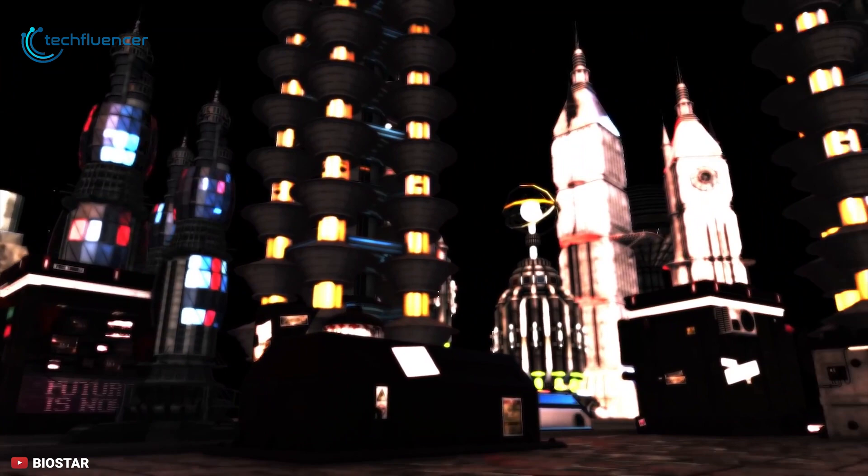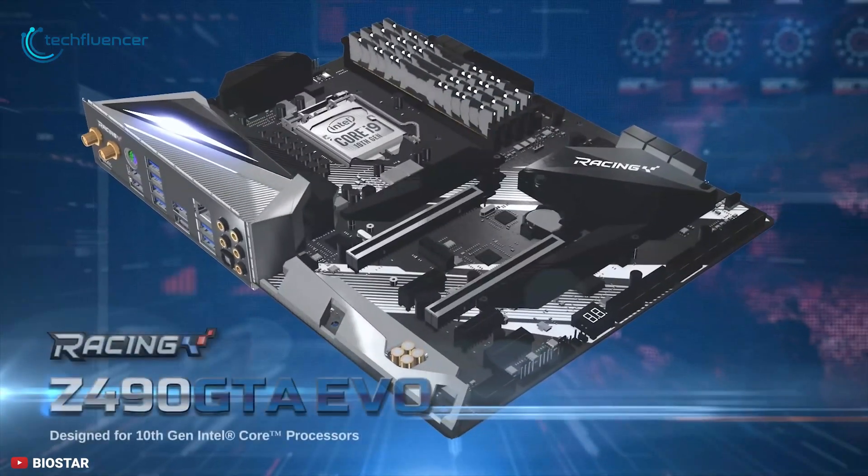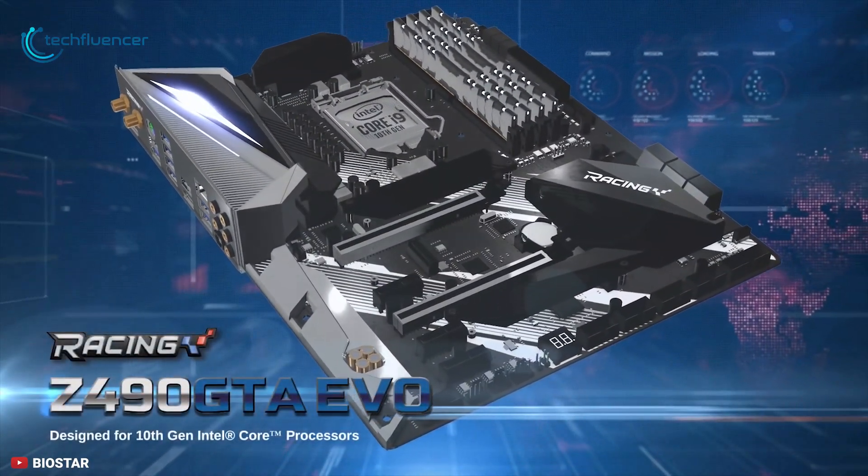Overall, this gaming motherboard is an excellent investment with some of the most modern-day tech packed into a sleek, functional product.